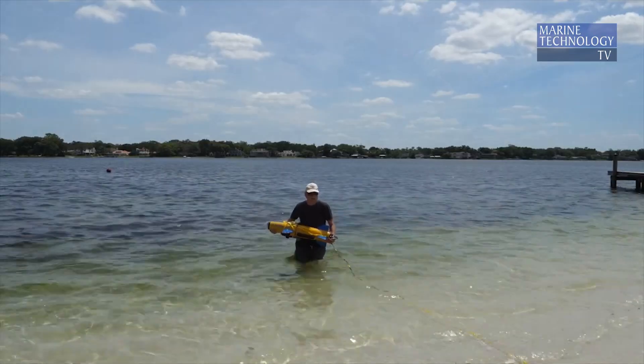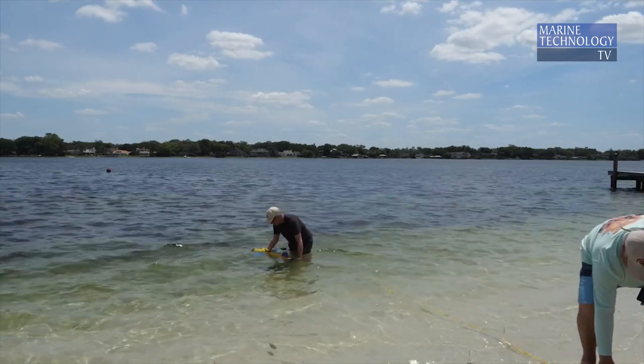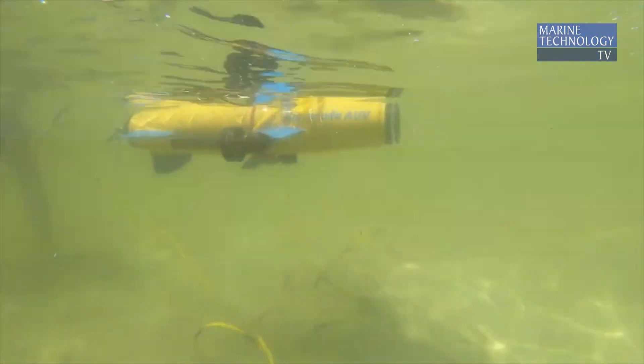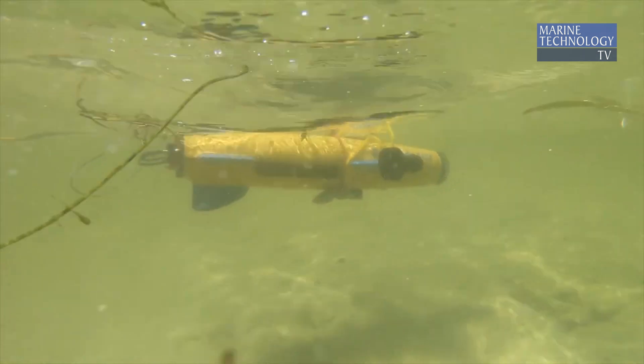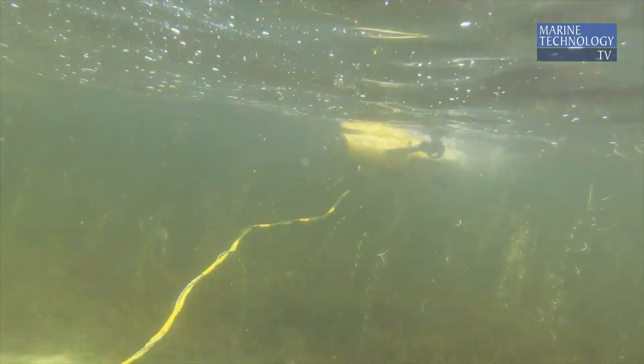The Barracuda AUV is hand launchable, hand recoverable, can be put together in about five minutes, and is a single-person portable AUV that's not too expensive, easy to use, and versatile for virtually any subsea data collection.